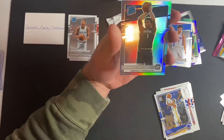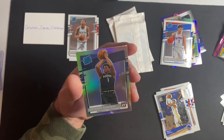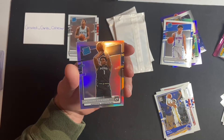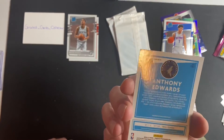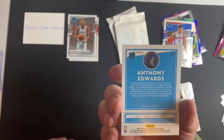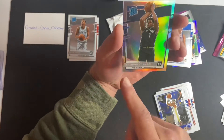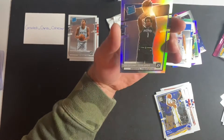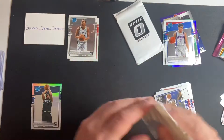Oh there we go — Anthony Edwards silver. It's no LaMelo Ball, but definitely the second best rookie in the 2020-21 class. Centering's not too bad — it's a little bit off left to right, left being a little more, but not too too bad. Okay, put him to the side — we got our two little bonus blue velocities.